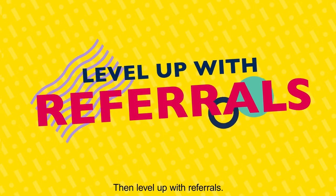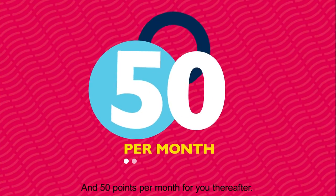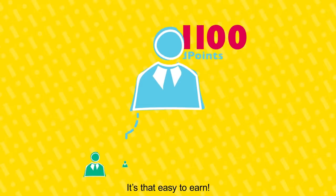Then level up with referrals. You and your friend each get an additional 250 points per month for the first three months, and 50 per month for you thereafter. It's that easy to earn.